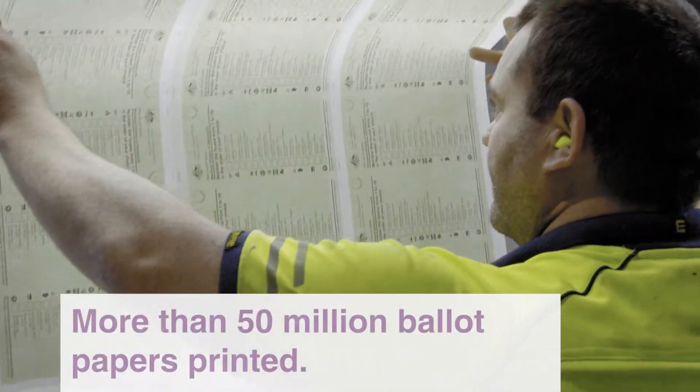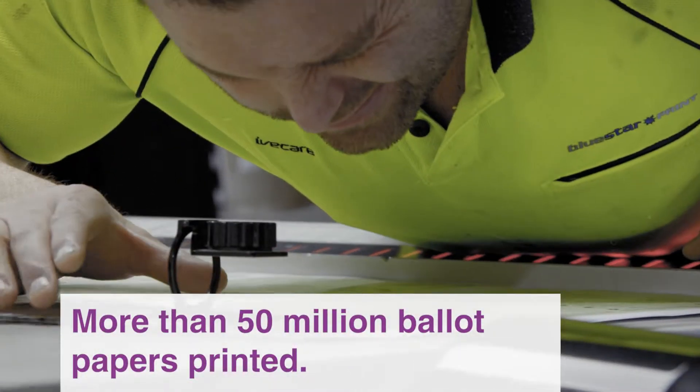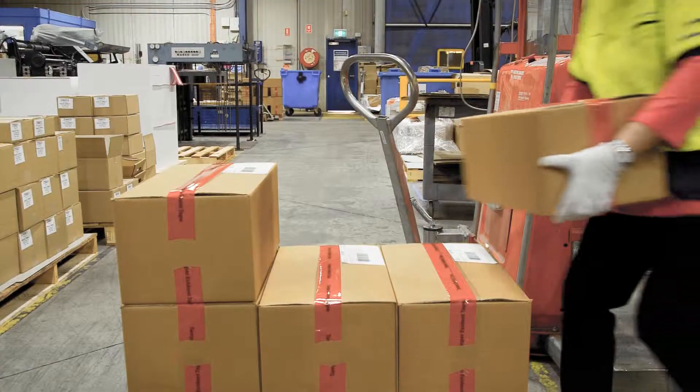Basically every state produces ballot papers for its electorates within its state. That happens on that ballot paper weekend after the close and declaration of nominations. We then package them and use our contracted logistics provider to distribute out to our divisional network, which then distributes out to the officers in charge of each polling place.